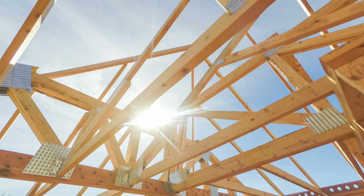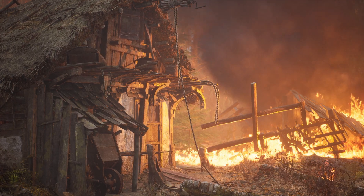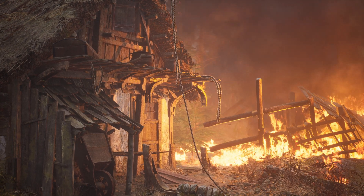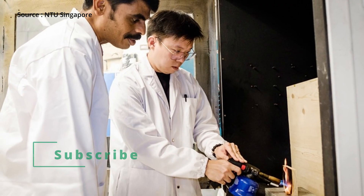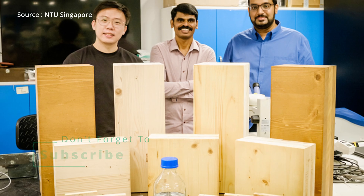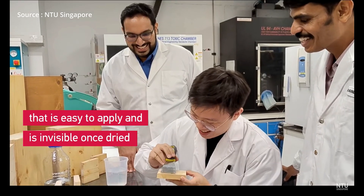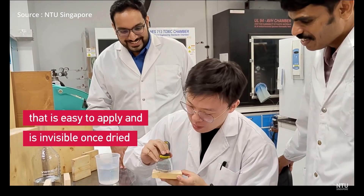However, there are drawbacks to using natural wood as well. Natural wooden panels have very poor fire resistance and can easily catch on fire if exposed to high temperatures. To avoid this problem, a team of researchers at Singapore's Nanyang Technological University have developed a new coating that can be applied to the surface of wood panels to give them a fire resistance rating.